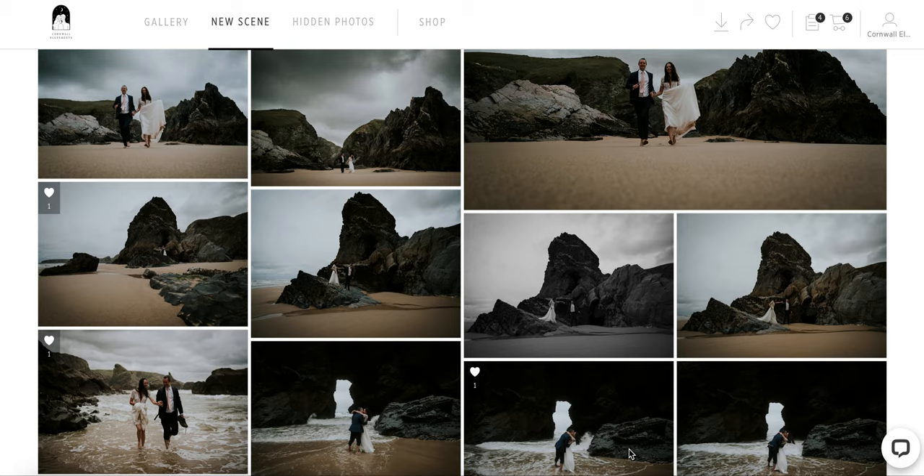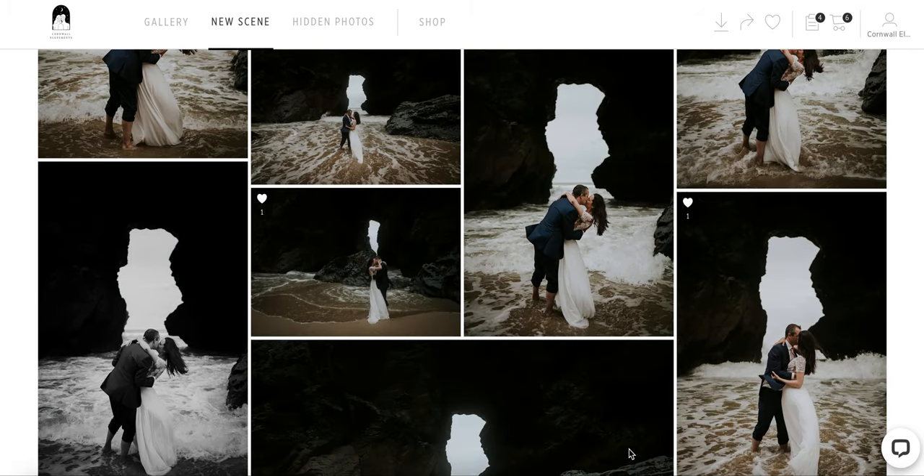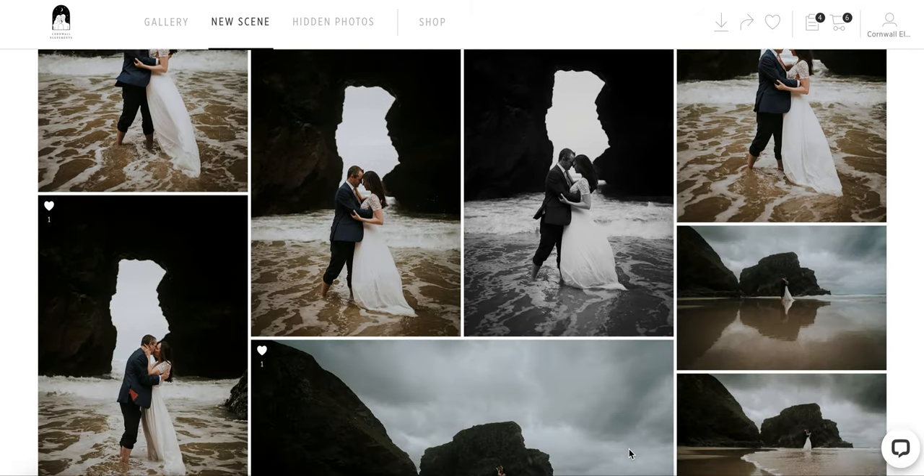Hello and welcome to our quick video about our pick time shop. I'll show you in this video how you can buy your wedding photos after your beautiful elopement with us.